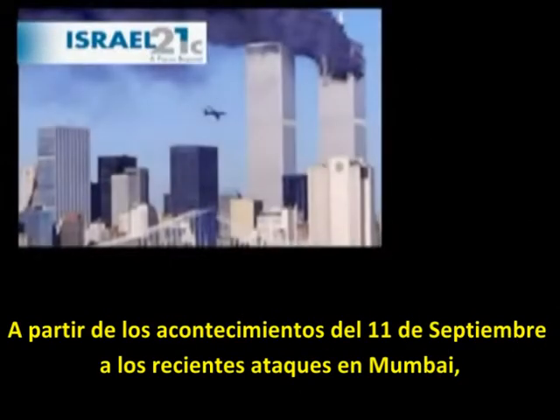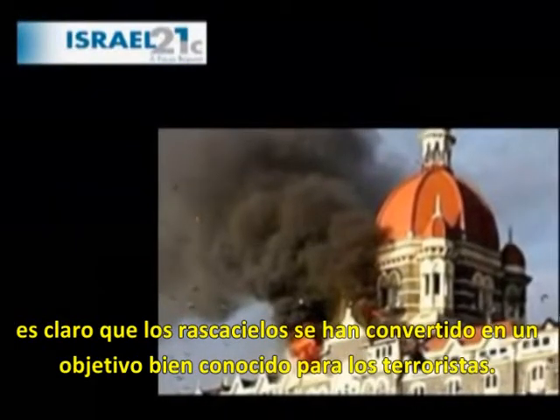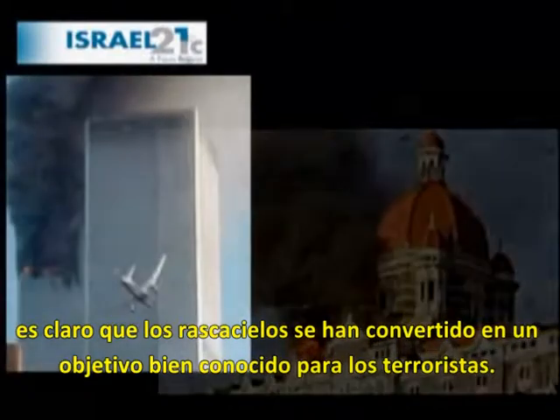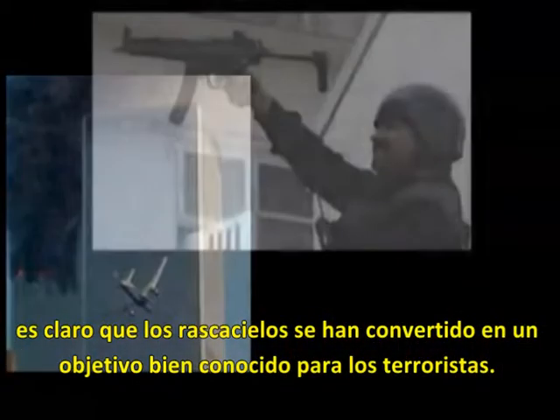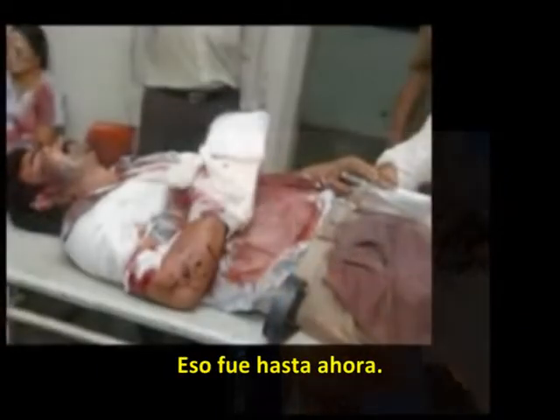From the events of September 11th to the recent attacks in Mumbai, it's clear that high-rise buildings have become a well-known target for terrorists. Those trapped in buildings have only the use of an emergency stairwell in times of disaster. That is, until now.